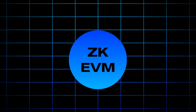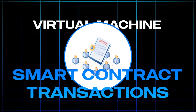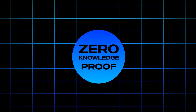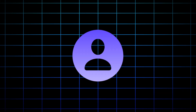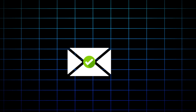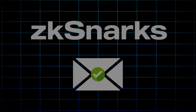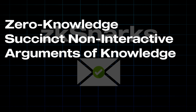But what is a ZK EVM? A zero-knowledge Ethereum virtual machine is a virtual machine that executes smart contract transactions and proves correctness using zero-knowledge proofs. A zero-knowledge proof is a cryptographic technique that allows someone to prove that a statement about some secret information is true without revealing the actual secret itself. These cryptographic proofs are referred to as ZK SNARKs, short for zero-knowledge succinct non-interactive arguments of knowledge.